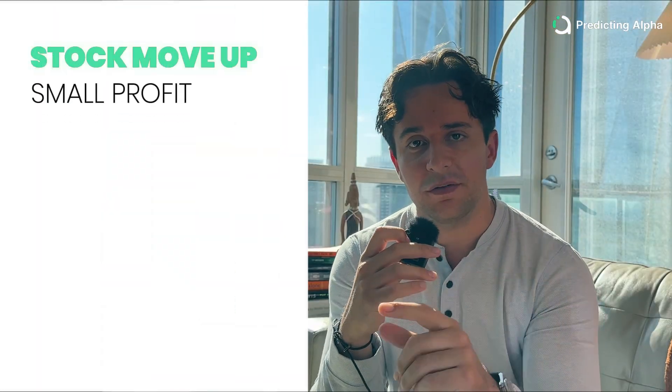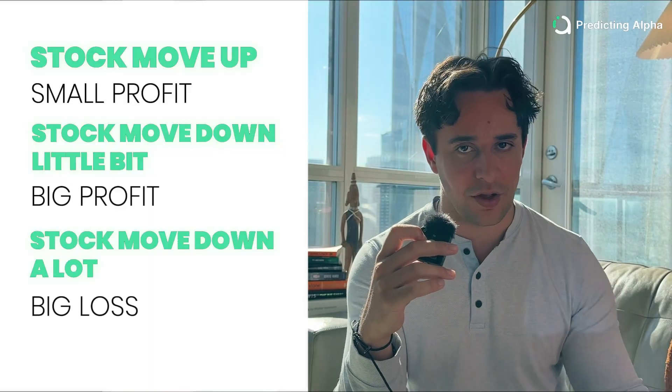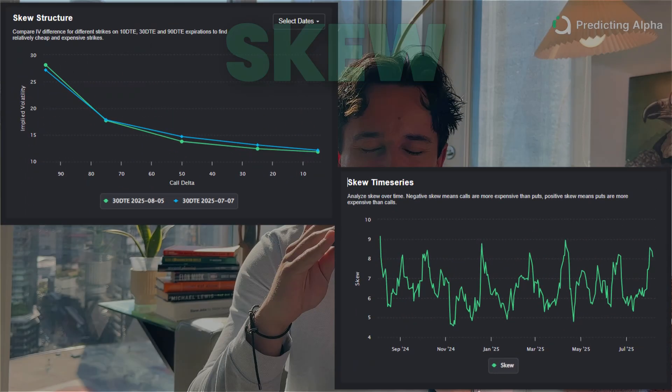So your payoff profile looks similar to this: stock moves up — small profit; stock moves down a little bit — big profit; stock moves down a lot — big loss. When it comes to this trading structure, the source of its edge is actually found in the skew. Ratio spreads thrive in a market where out-of-the-money puts are more expensive relative to the at-the-money ones.